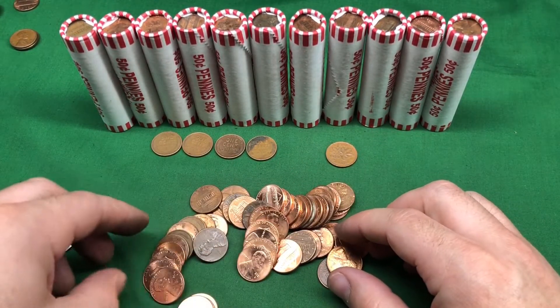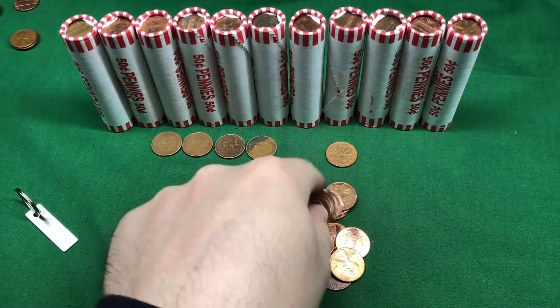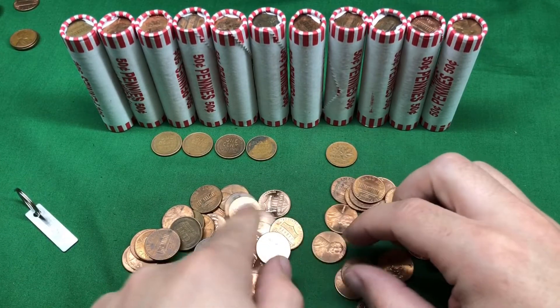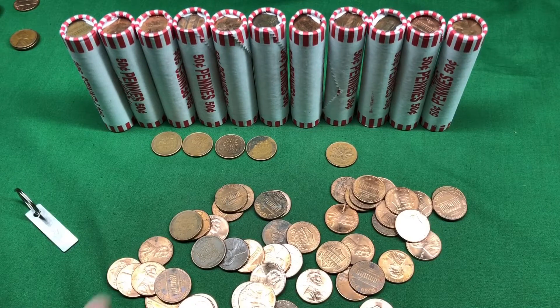How can a feller complain? Another wheat penny! I was just gonna say, how could a feller complain when getting two wheats in one roll? I'm still living off that — but two! There's two in this roll! They were separated by one!